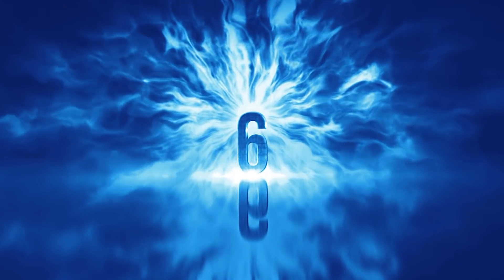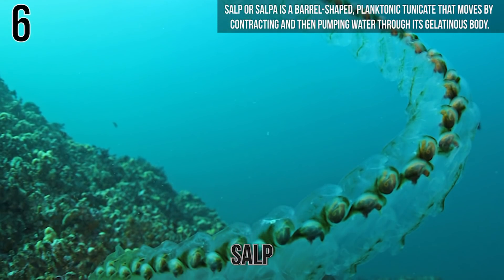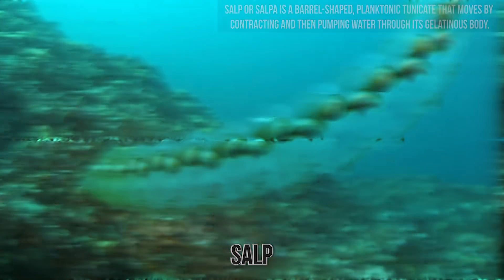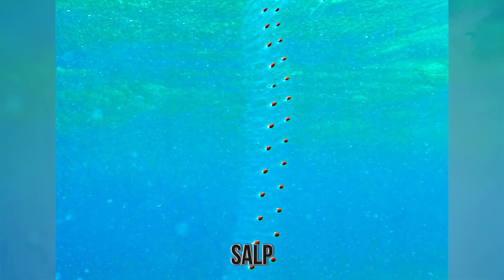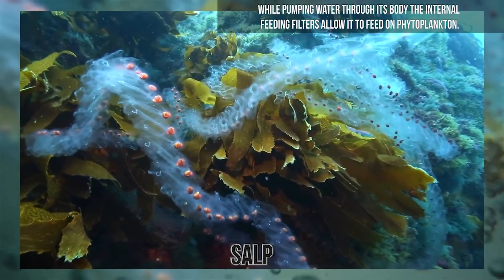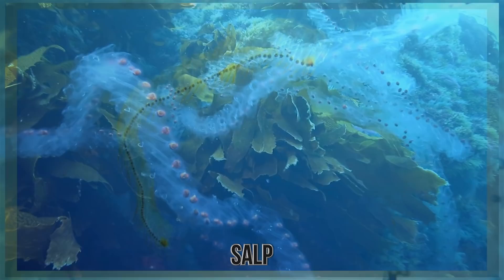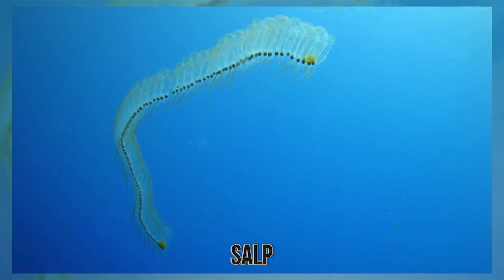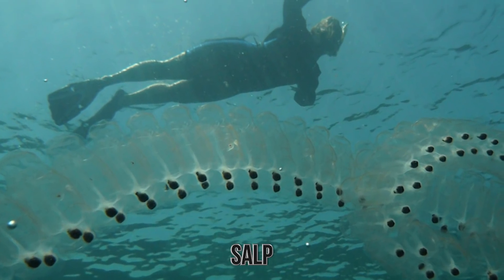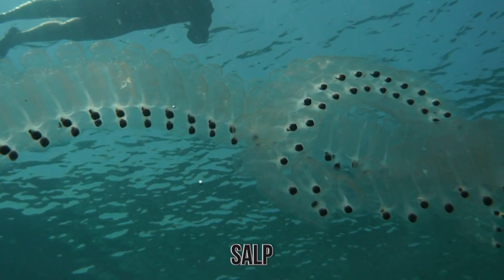Number 6. Salp, or salpa, is a barrel-shaped planktonic tunicate that moves by contracting and then pumping water through its gelatinous body. The system of jet propulsion used by a salp is one of the animal kingdom's most efficient. While pumping water through its body, the internal feeding filters allow it to feed on phytoplankton. Salp can be found in equatorial water, temperate, and even in cold seas. They can be seen on the surface, singly, although usually in long, stringy colonies. They are found in their greatest numbers in the southern ocean near to Antarctica.